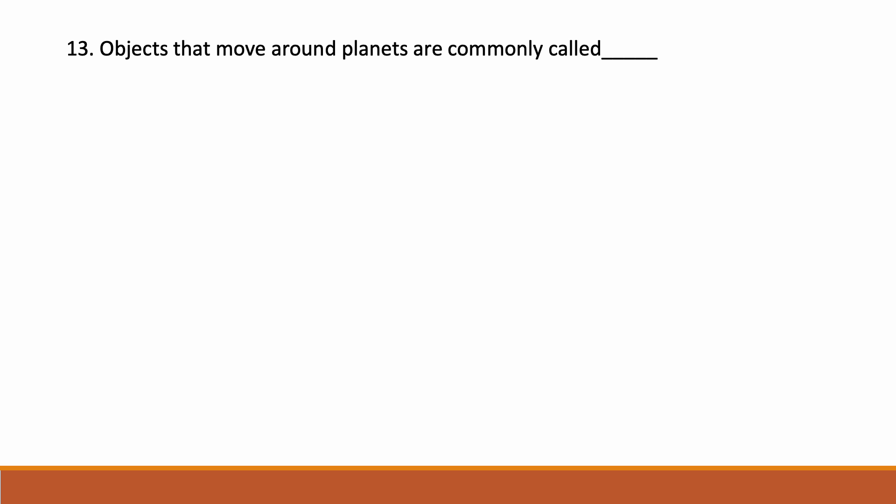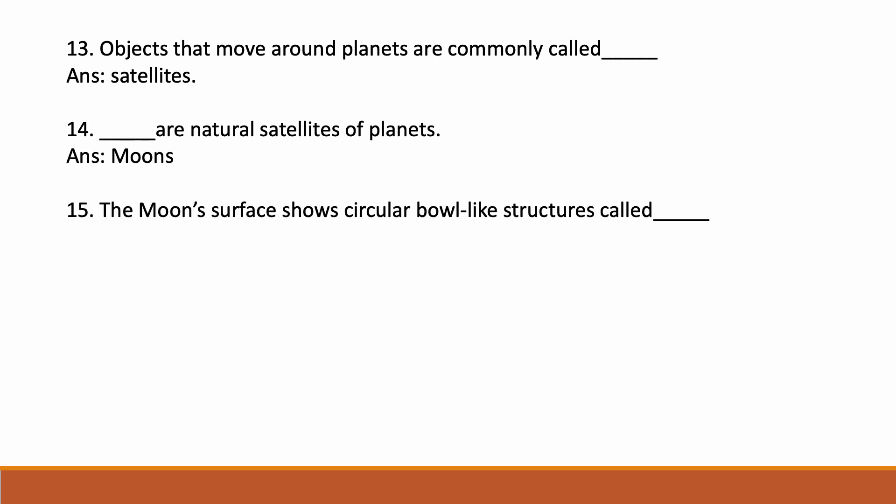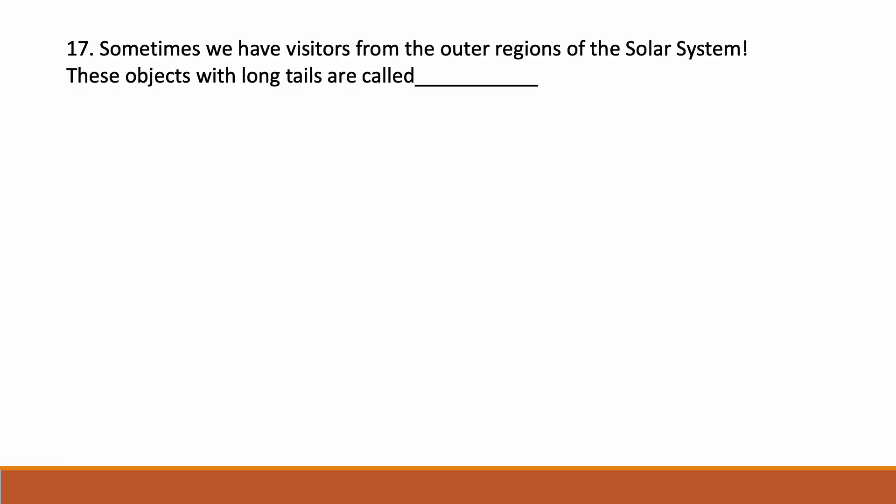Objects that move around planets are commonly called satellites. Moons are natural satellites of planets. The Moon's surface shows circular bound-like structures called craters. There are many small objects in the solar system which are rocky and irregular in shape — these are called asteroids.